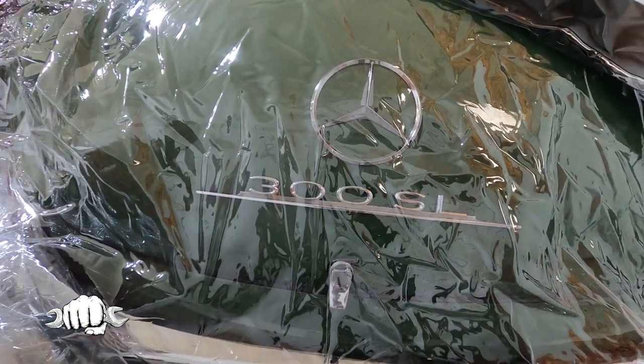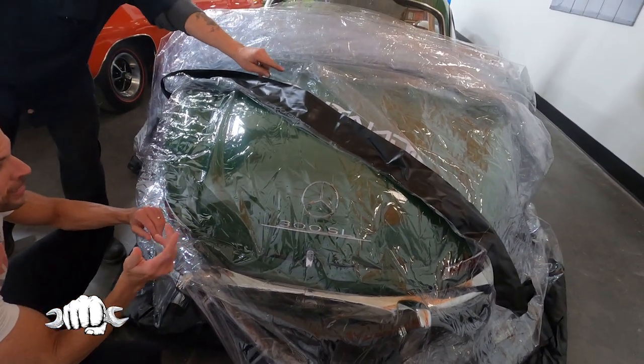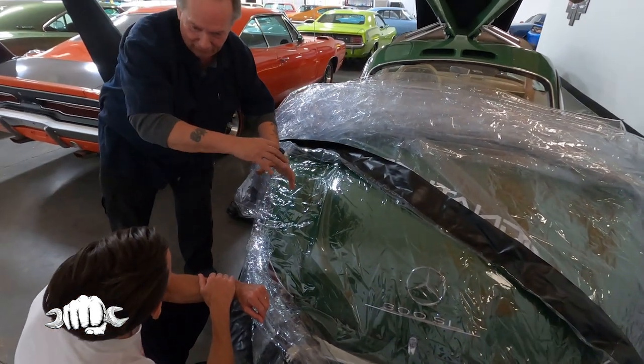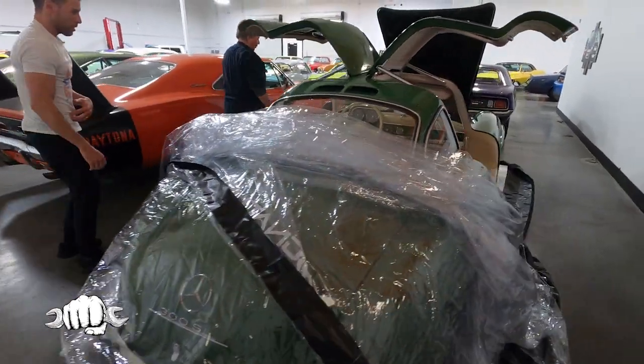The badge there — the 300 SL — the curved trunk. The gas tank is inside the trunk, with a big cap about this big around. It unscrews and comes off.